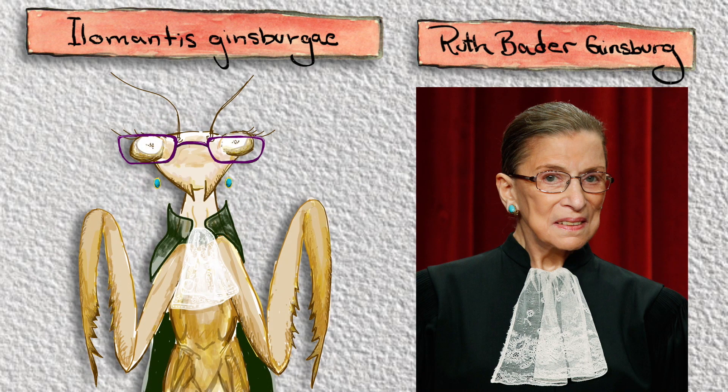This female-based research approach is one small step towards making our exploration of the tree of life more rigorous. Unfortunately, sex bias in research has an impact even closer to home. It affects medicine too.